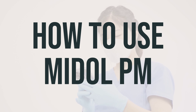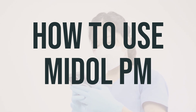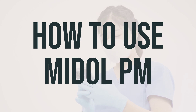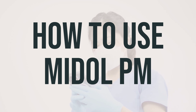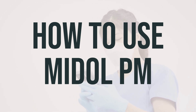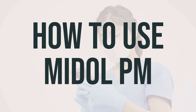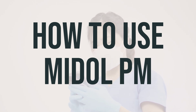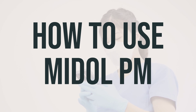The dosage of Mydol PM is based on your medical condition and how you respond to the treatment. It's best to use pain medications at the first signs of pain, because if you wait until symptoms have worsened, the medication may not work as well. Do not take Mydol PM for pain for more than 10 days if you're an adult, or 5 days if you're a child, unless directed by a doctor. Similarly, do not take this product for a fever for more than 3 days unless directed by your doctor. If your condition lasts or gets worse, or if you think you may have a serious medical problem, seek medical help right away.